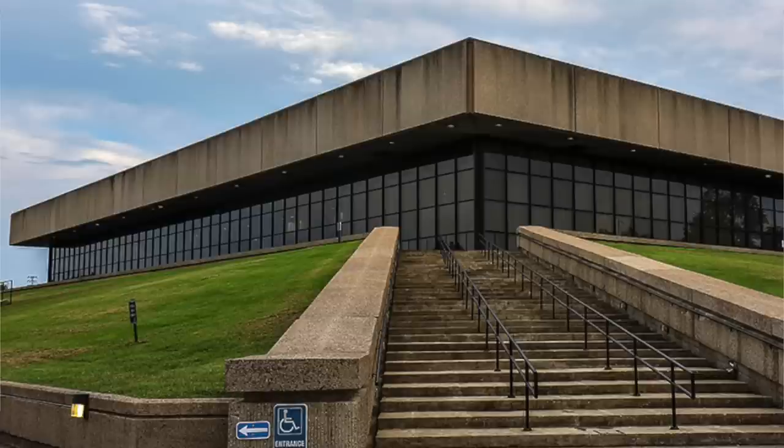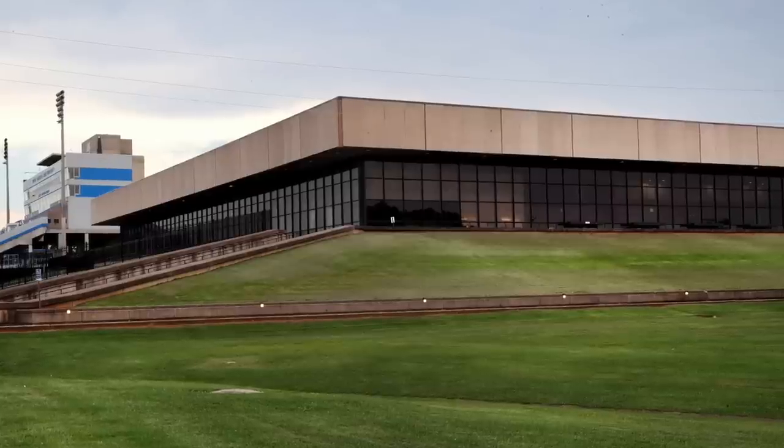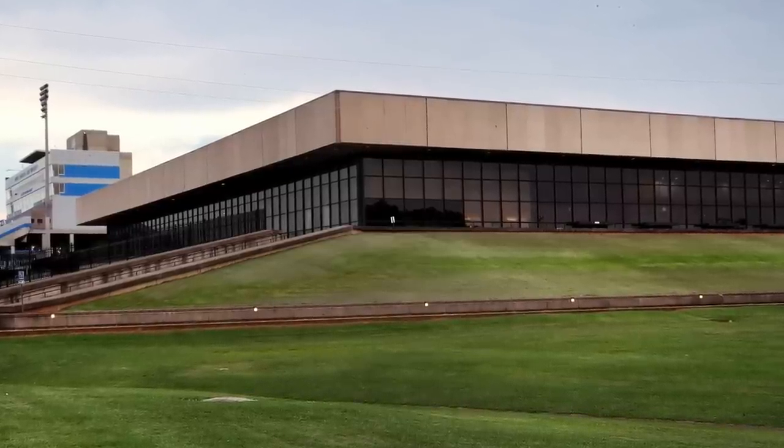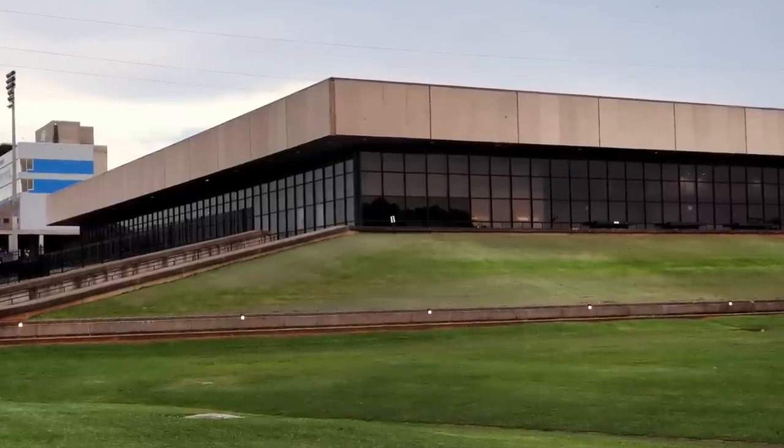The first one we're looking at is the Murphy Center. What a photo — what an exterior. Probably the worst exterior I've seen for a college basketball arena. Home of Middle Tennessee State. Admittedly the interior looks rather nice — it looks inviting, it looks cozy, it's got one of those circular type shapes, the same thing Purdue has, the same thing Wichita State has. The reason it's on this list is because of the exterior. The exterior looks like an abandoned library — it just looks grotesque.